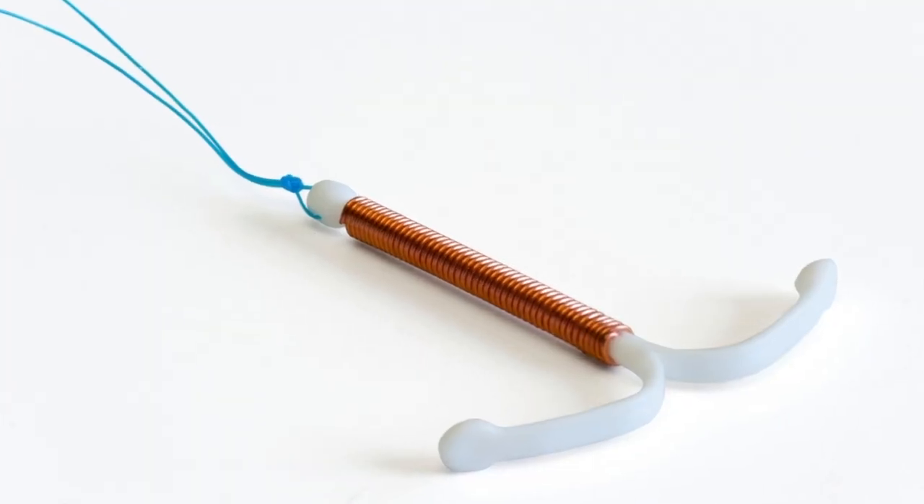The first and most effective non-hormonal birth control option is the copper IUD. There is only a 1% chance of getting pregnant while using it. It's a little T-shaped gadget inserted into your vagina, and the copper on it actually kills any sperm that get up near the eggs, so there is very, very little chance of fertilization happening.